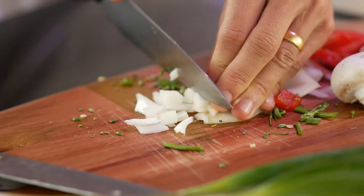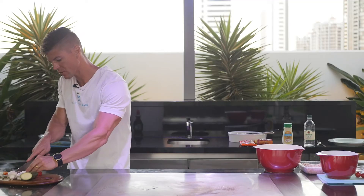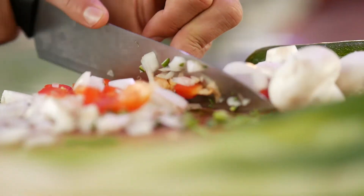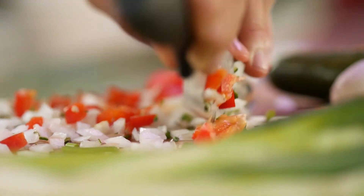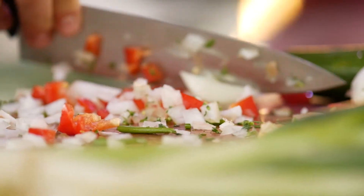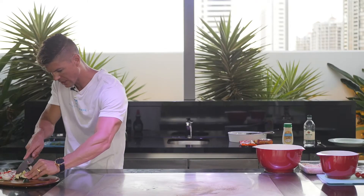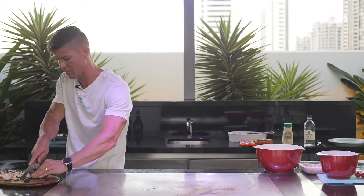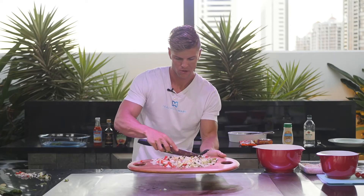Starting with some onion — chop it as small as you can, or grate it. Then mixing up red capsicum, which is really high in vitamin C, great for your immune system, and great to help absorb iron from your green vegetables. Nothing too chef-y — keep it easy. Some mushrooms, which are high in zinc, and some zucchini. Chop it all up as small as you can because we're mixing it into the chicken mince for patties. Lastly, add some spring onion. That gives us a nice vegetable mix: onion, red capsicum, mushroom, spring onion, and zucchini.